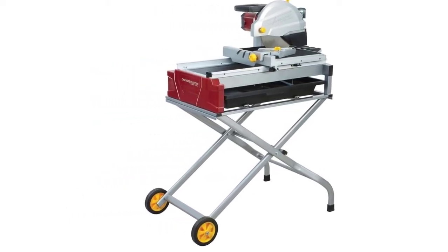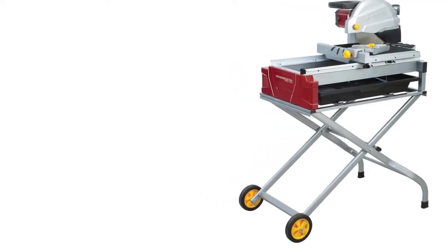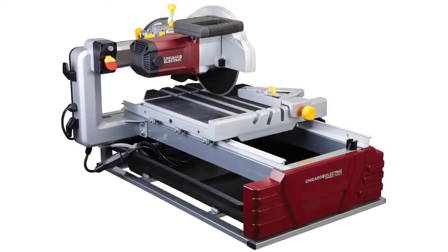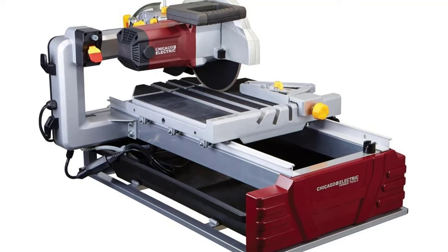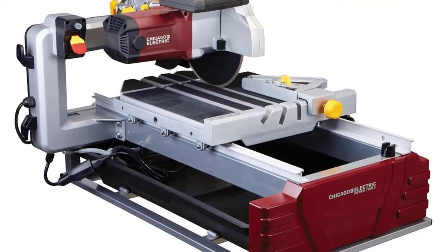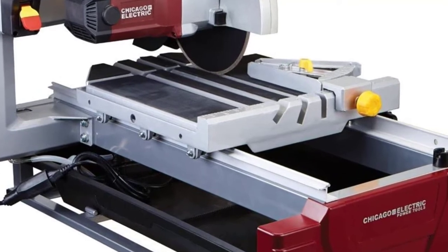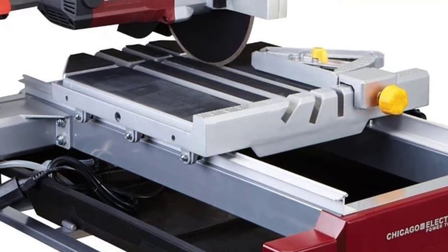The saw is also equipped with thermal overload protection on the motor to ensure that the saw does not overheat and lives to its expected lifespan. Another concern with this saw is the customer service — users note that the saw comes with only a 90-day warranty and many people report receiving the saw with several parts missing. Users also note that the saw does not come with a blade, so plan to add that expense into the total cost.